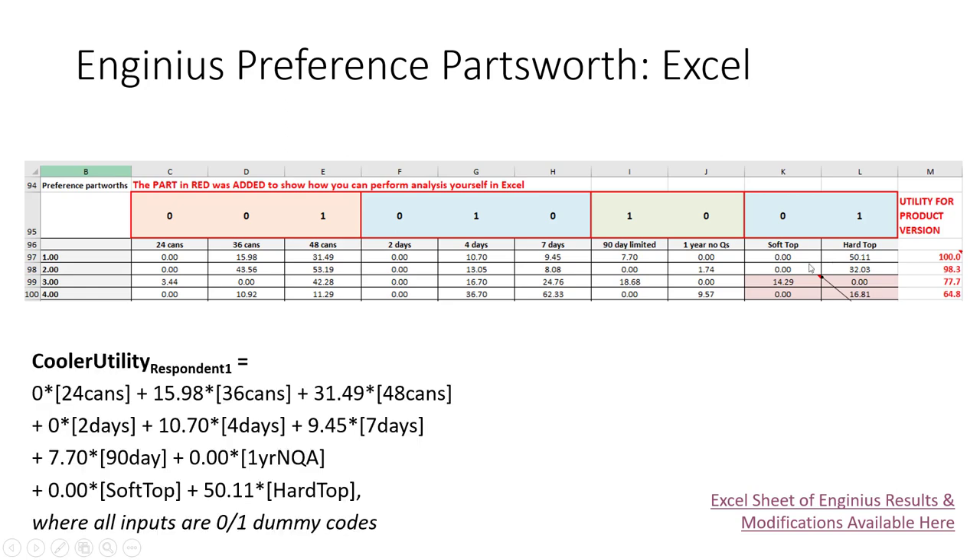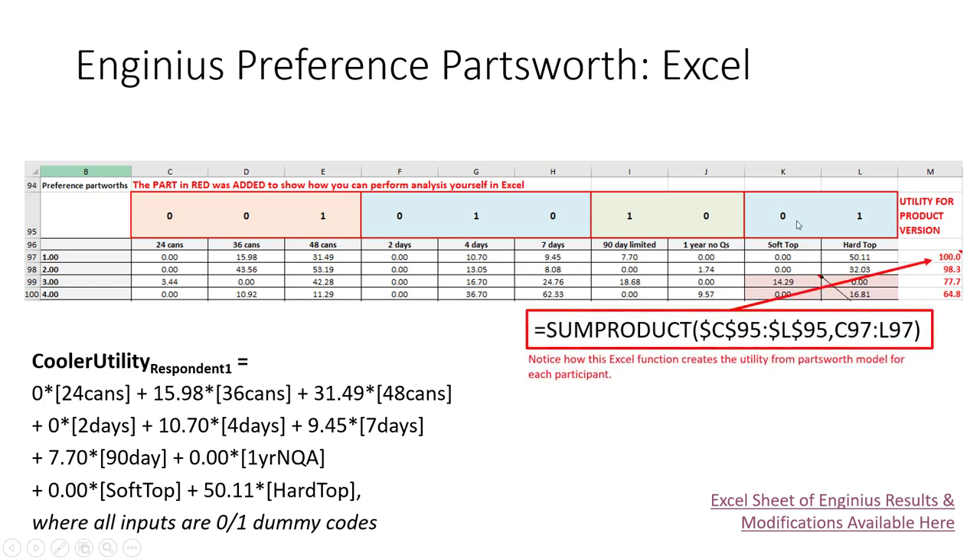For respondent 1, we simply plug in 0s and 1s as appropriate to simulate the version of cooler shown in the Excel spreadsheet. When we solve it all the way through — which is the equivalent of using the SUMPRODUCT function — we find that this person most prefers this particular version of the cooler. In the InGenius output, all consumer preference scores vary between 0 and 100, with 100 indicating the version of the cooler they most preferred and 0 the one they least preferred.